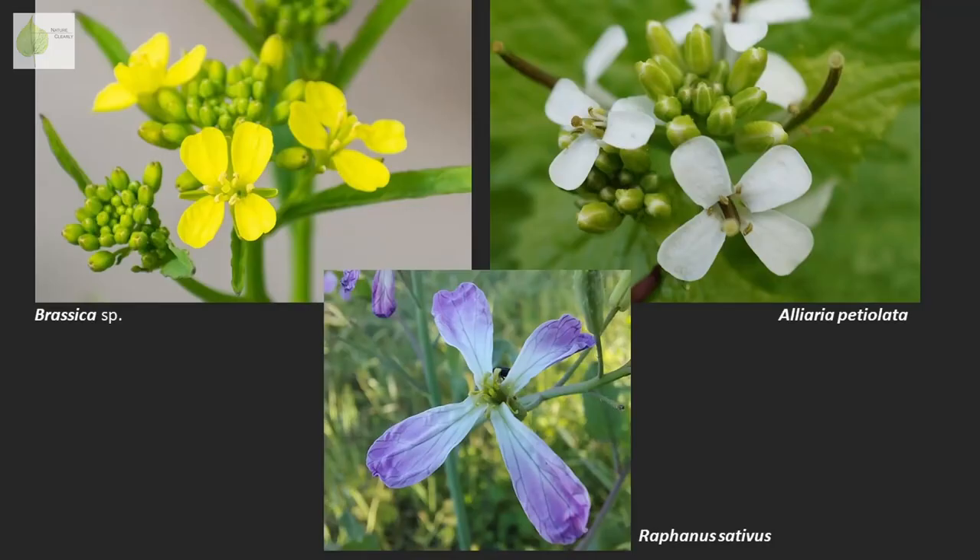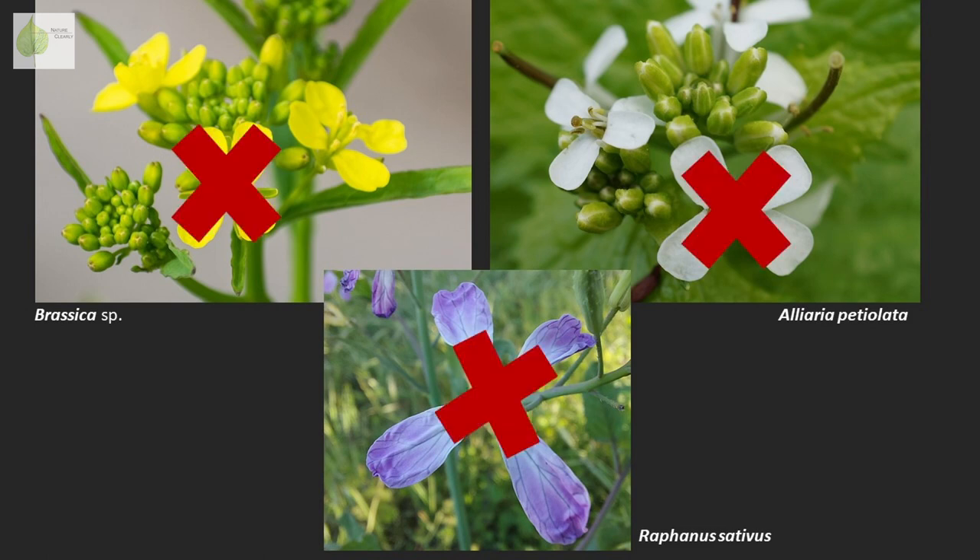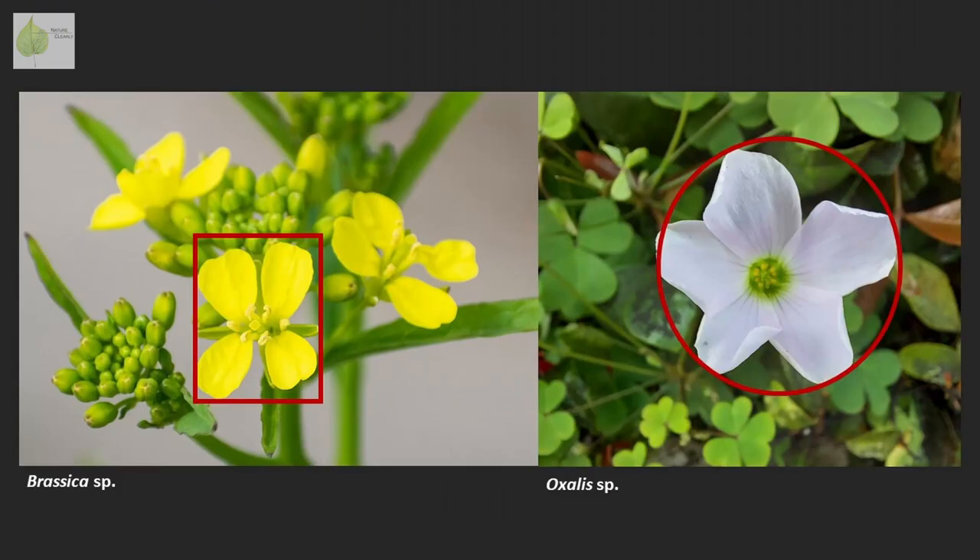Brassicaceae are also called crucifers, which refers to the shape of their flowers, which look like crosses. This characteristic cross, or X shape, is quite distinctive, and it gives the flower a somewhat angular appearance, especially when you compare it to other flowers that tend to be more rounded.